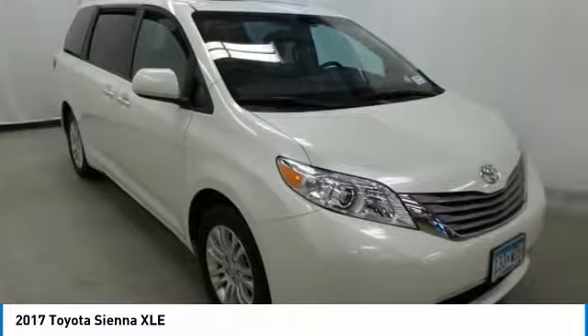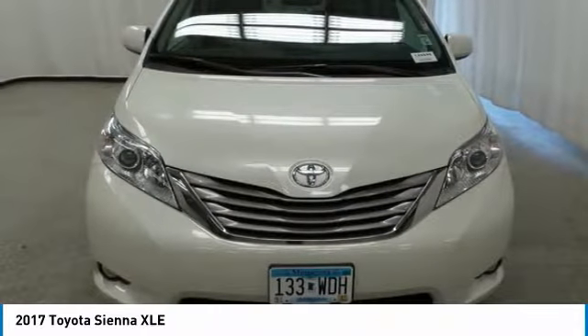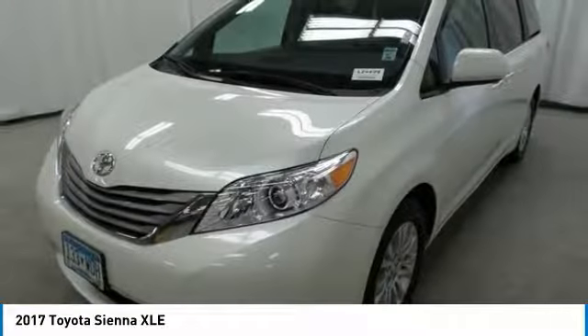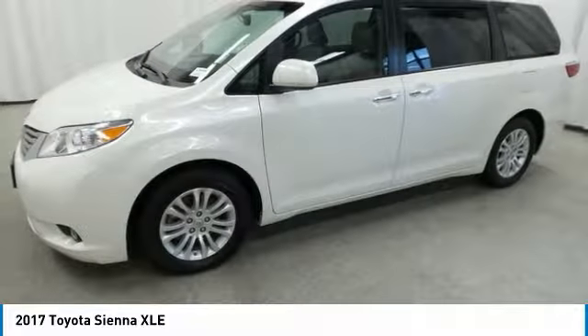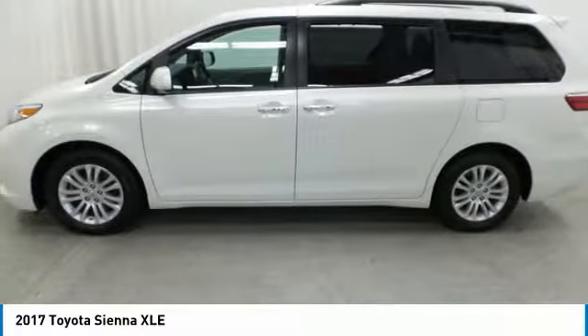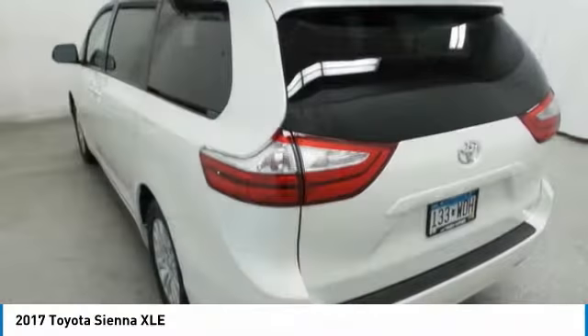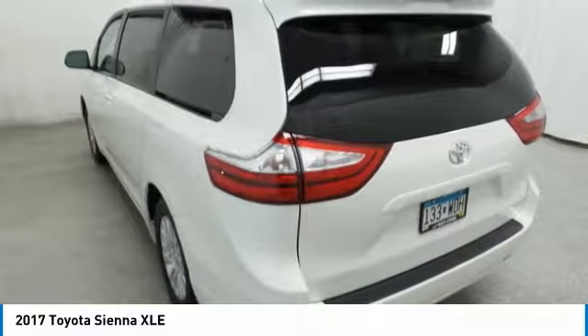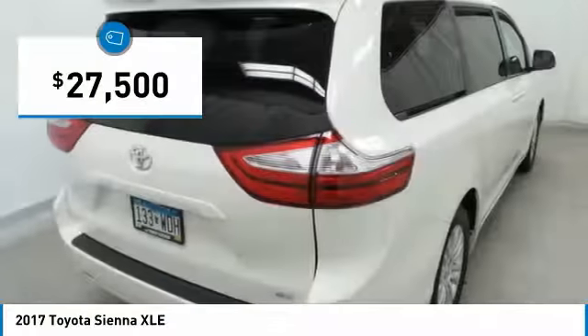Sienna offers excellent overall quality and long-term dependability, making it a hassle-free vehicle to drive day in and day out, while contributing to peace of mind on long road trips. Add a refined and fuel-efficient V6 engine, a smooth ride, and upscale interior accommodations to the mix, and it's easy to see that Sienna is built with the whole family in mind and is priced below $30,000.